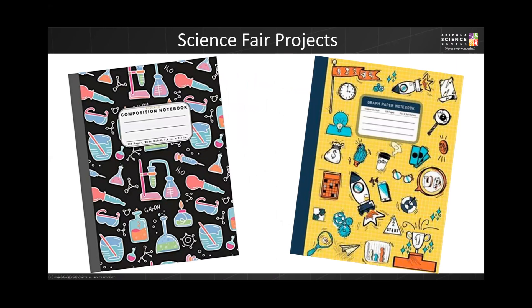Before starting your science fair project, you'll need to get a notebook where you can keep all of your questions, ideas, notes, research, and the data that you collect. Some people prefer to use a notebook with lined pages, others prefer to use ones with graph paper pages. Either one works — it just depends on what you prefer.